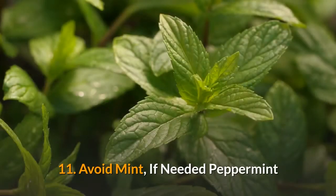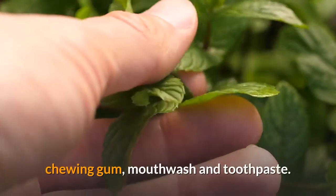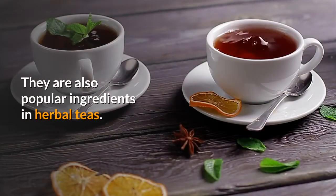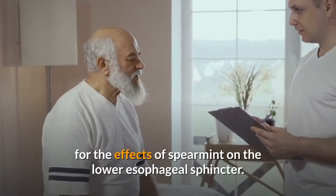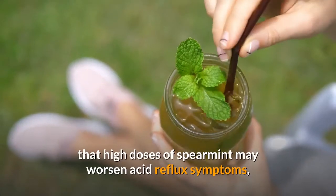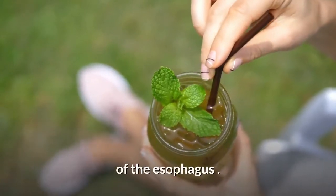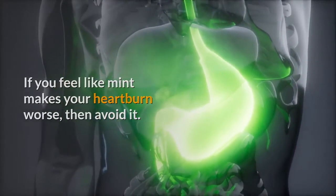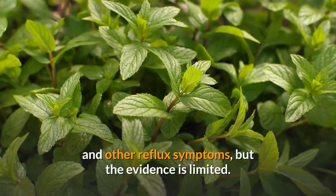11. Avoid mint if needed. Peppermint and spearmint are common herbs used to flavor foods, candy, chewing gum, mouthwash, and toothpaste, and are also popular ingredients in herbal teas. One controlled study of patients with GERD found no evidence for the effects of spearmint on the lower esophageal sphincter. Yet the study showed that high doses of spearmint may worsen acid reflux symptoms, presumably by irritating the inside of the esophagus. If you feel like mint makes your heartburn worse, then avoid it. A few studies indicate that mint may aggravate heartburn and other reflux symptoms, but the evidence is limited.